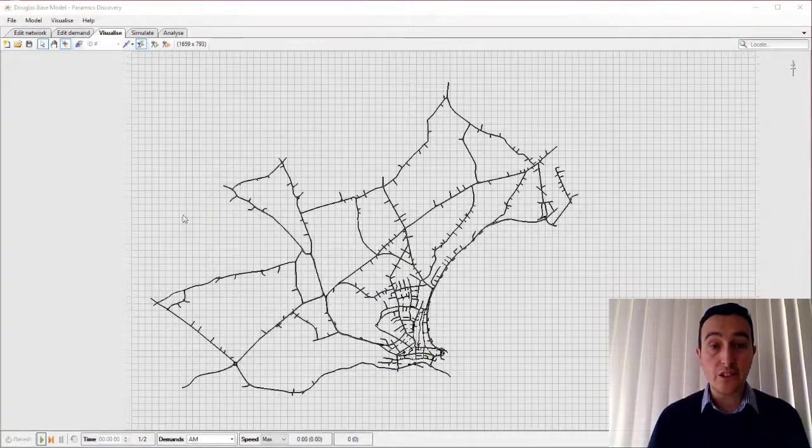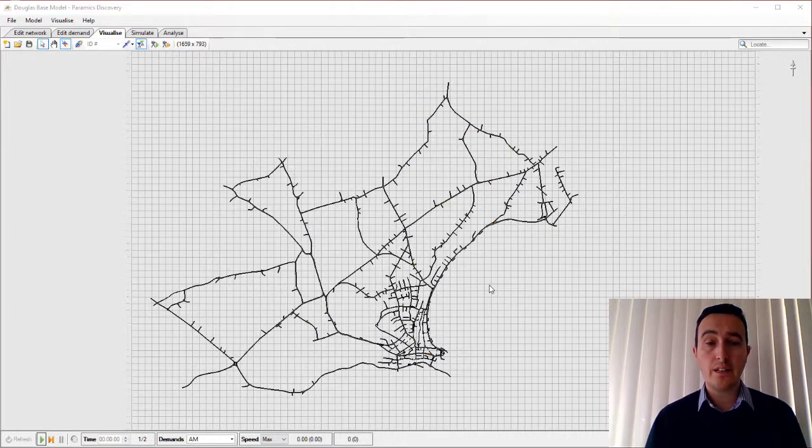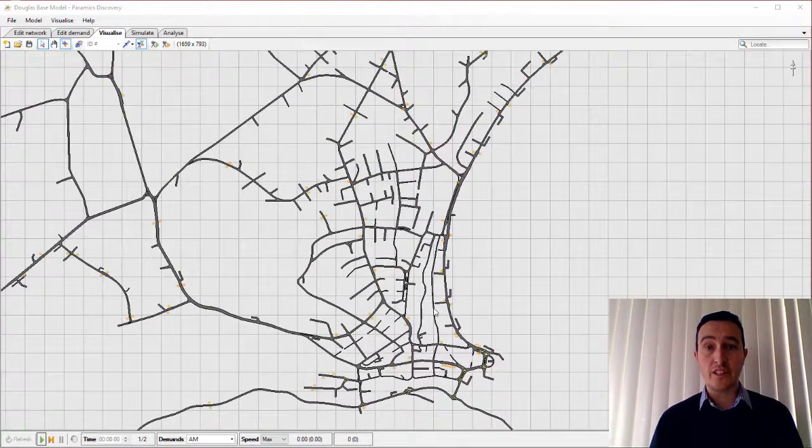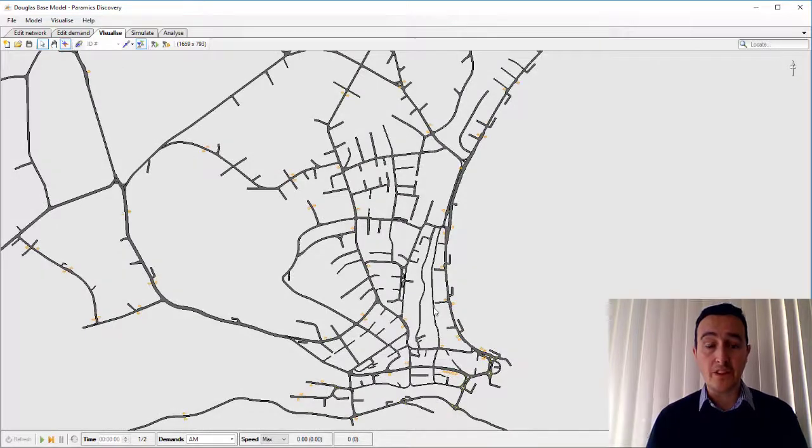Thank you again for joining us. This is the extent of the Douglas and Onkin network that was developed for the study. The model itself was developed a number of years ago and updated in 2016. In this particular case, the client was interested in a cumulative assessment, looking at the impact of proposed development for the area following a consultation exercise that was undertaken on the island for the Area Plan for the East.